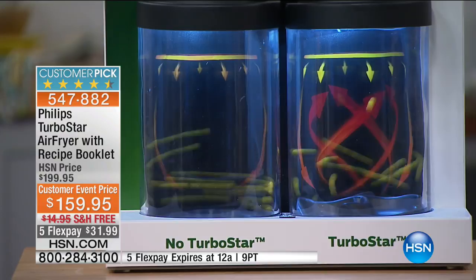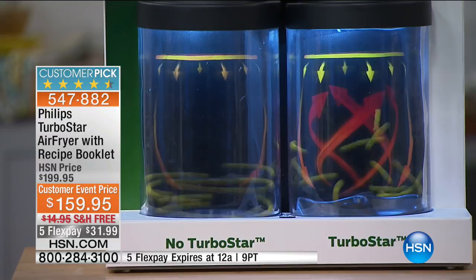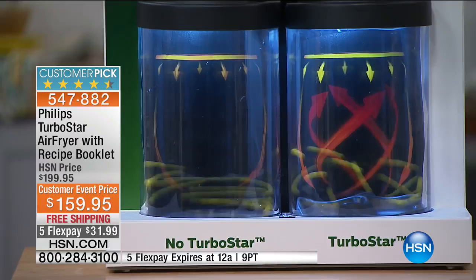What happens is some of your food is crunchy, some is soggy, some is burnt, some is mushy — it isn't even. Turbo Star makes it even, so I'm able to have these wings get the perfect crisp, the perfect crunch, and the perfect golden brown with no oil.